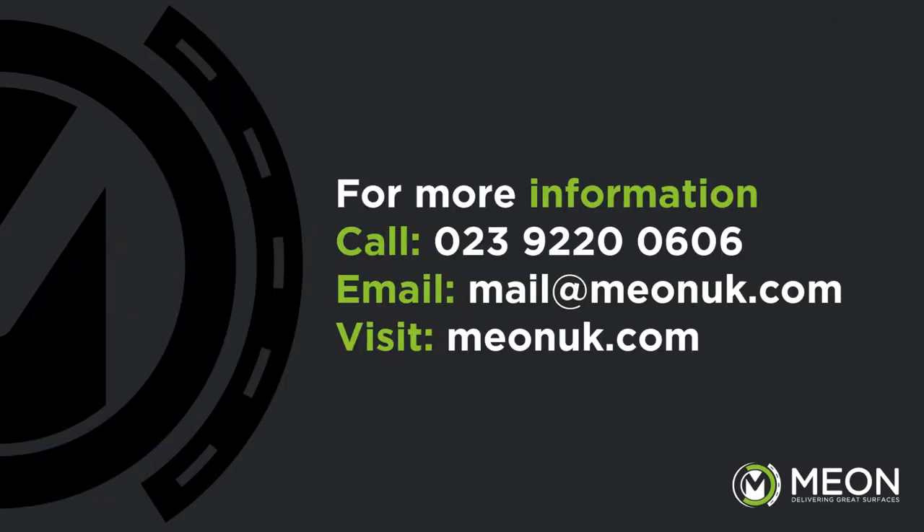Interested in learning more on these? Please check our website at www.meonuk.com or call us on 023 9220 0606.